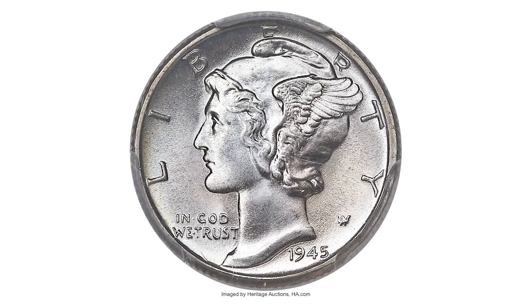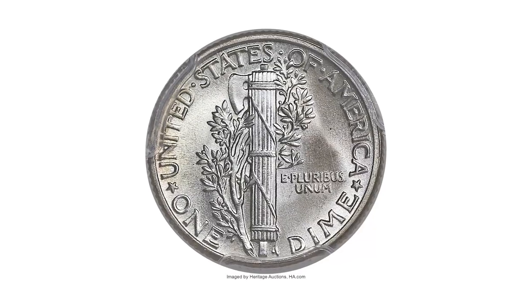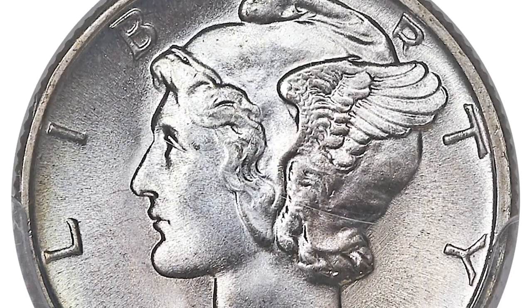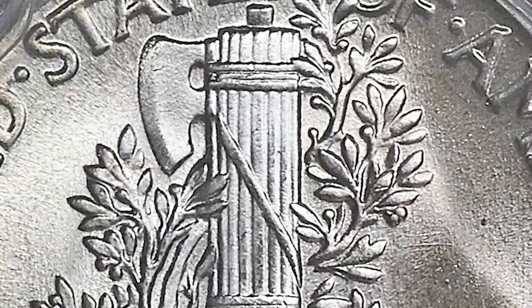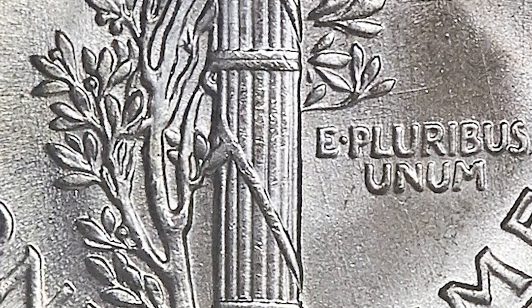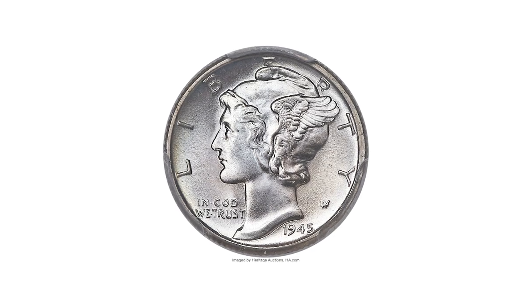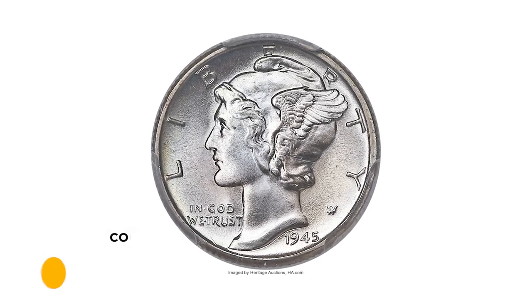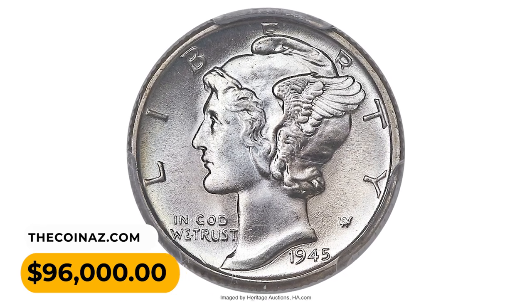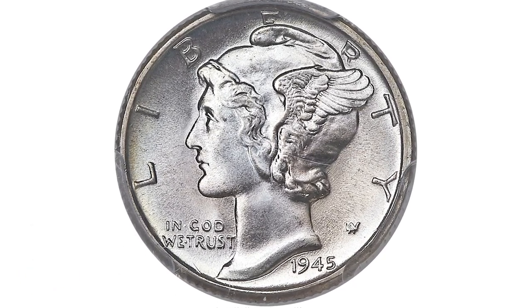Blazing frosty luster displays as silvery white but yields delicate hints of iridescence when rotated beneath the light. The fasces bands are bold, both the horizontal and diagonal ones. Extended examination with a loupe fails to find a single mentionable flaw with this coin. This exquisite coin fetched the price of $96,000 at heritage auctions.